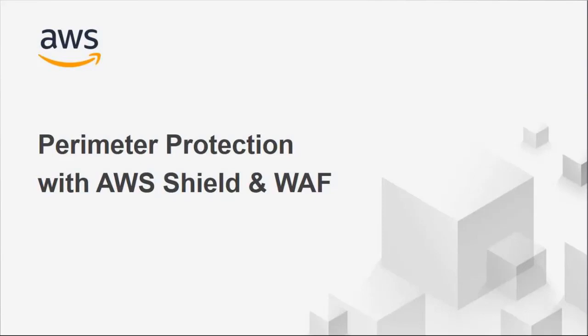My name is Rob Breckenridge, AWS Edge Services Business Development Manager. I'm here to talk about our perimeter protection services — specifically AWS WAF, our web application firewall, and AWS Shield and Shield Advanced, which are network and DDoS protection services.